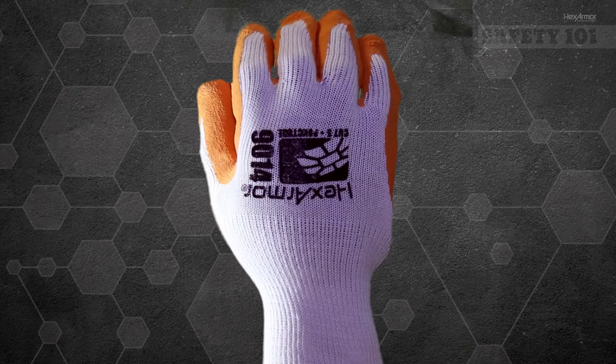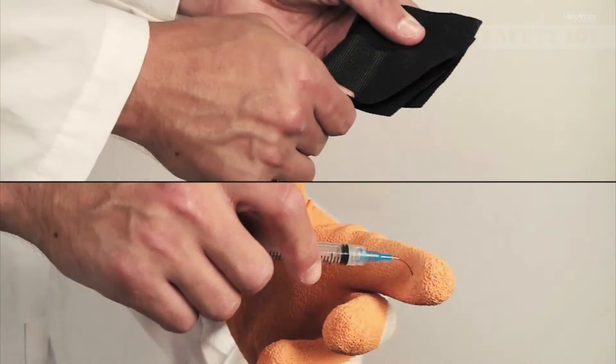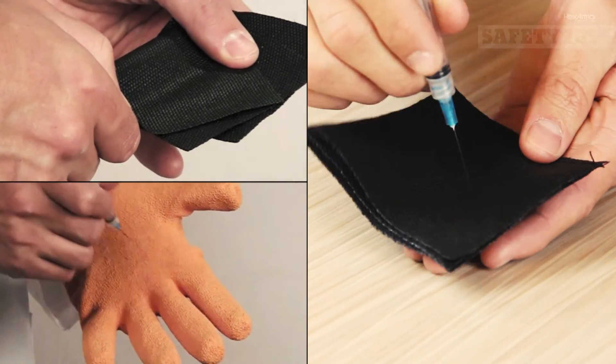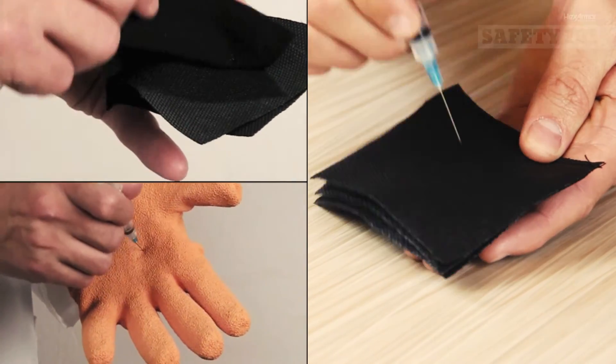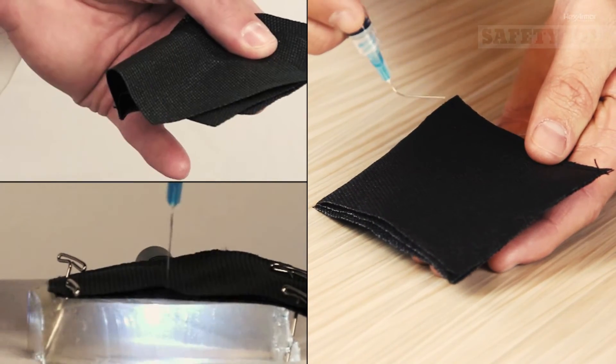Take the HexArmor 9014 for example, with cut, puncture, and needle resistance. This glove is used in the recycling industry where needle sticks are prevalent. We utilize three layers of our needle resistant Superfabric brand material in this glove, and the results are phenomenal.